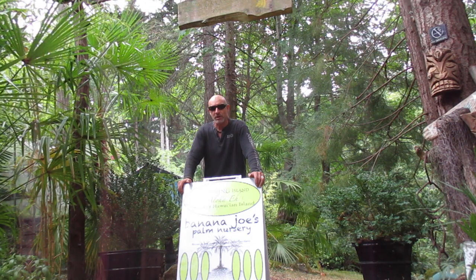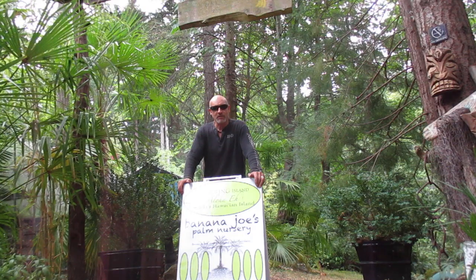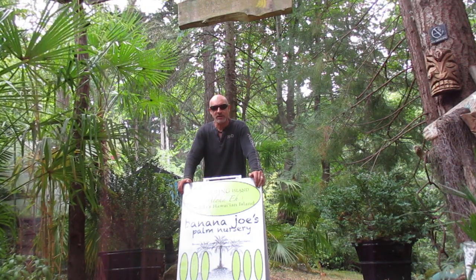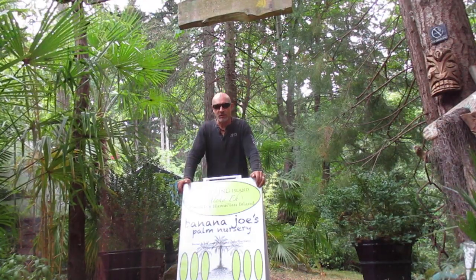We also sell Sabal minor palms from a good eco-type, so we have those as well. They're in smaller pots, but our palms range in size from one gallon to five gallons — ones, twos, and fives — and the prices are right here when you come to the nursery. We don't have a website.